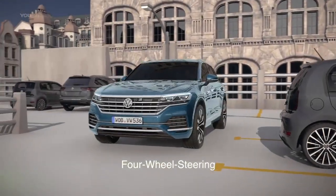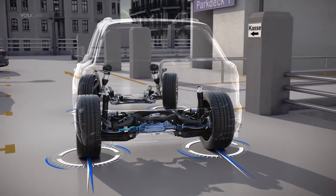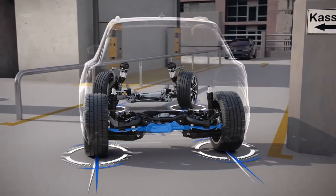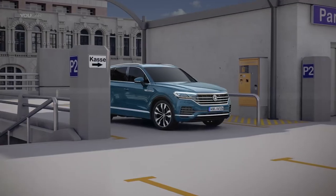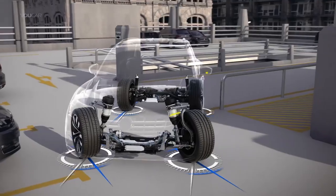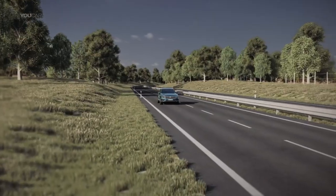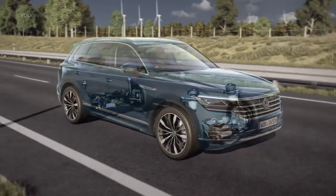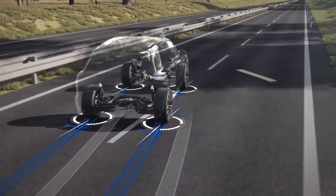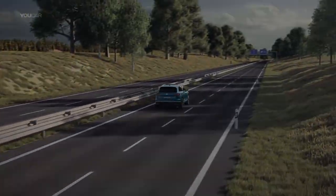The Touareg takes tight corners nimbly. Thanks to four-wheel steering, via track rods, an electric motor controls the steering on the rear axle. Helpful for maneuvering at up to 37 km per hour, the wheels turn up to 5 degrees in the opposite direction, reducing the turning circle by up to 1 meter. At high speed, the rear wheels steer in the same direction for increased stability and greater safety.